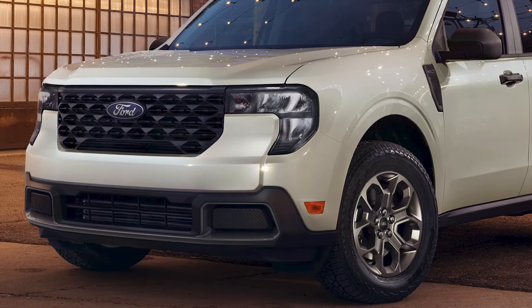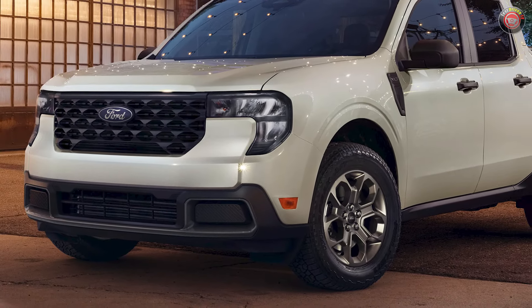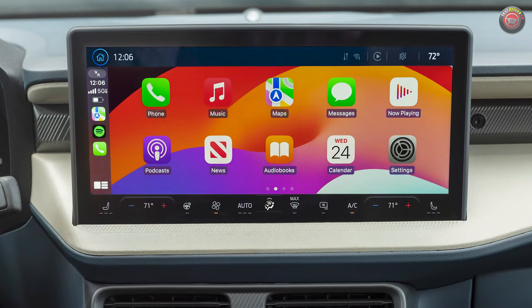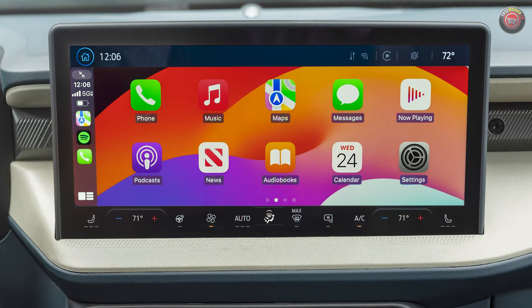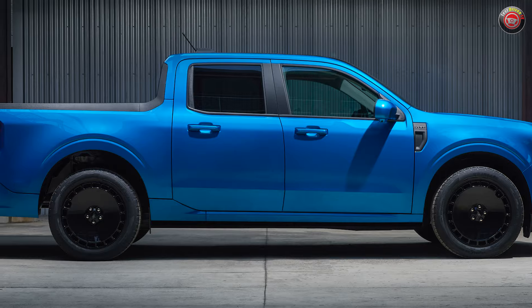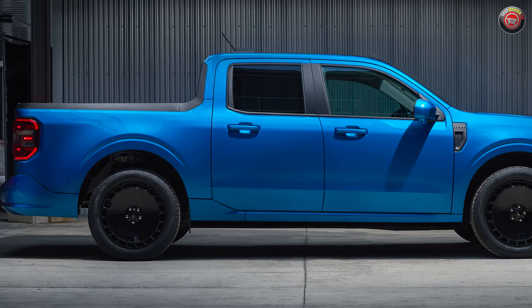The refreshed 2025 Ford Maverick has finally been revealed and order blanks are now open. A number of long-asked-for additions and updates have come along, along with some unexpected surprises: fresh style, more tech, new powertrain choices, and new trim grades top the list.